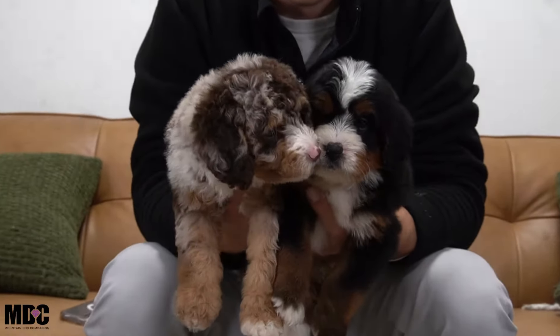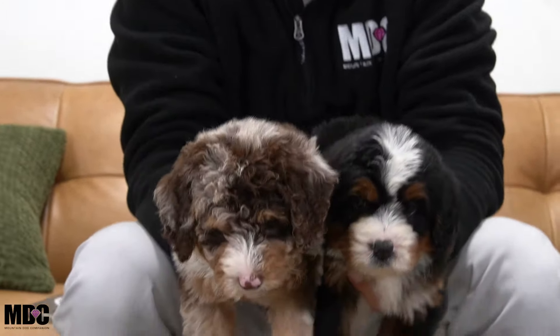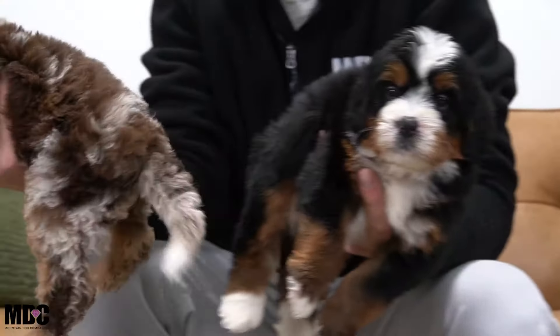Reason number two is coloration. We have Peach on the right — she's a chocolate harlequin merle mini from the same litter as Hero — and we still have Echo on the left, who's an F1. When you mix a poodle with an F1 Bernedoodle, you can do a lot more with the gene pool. You can get more of that phantom look, the chocolate look, and all sorts of those variations and combinations.